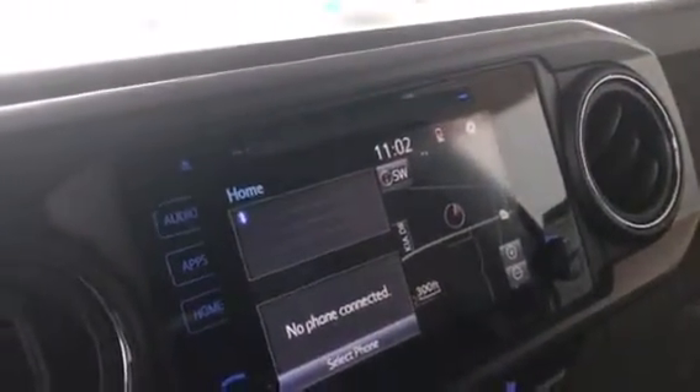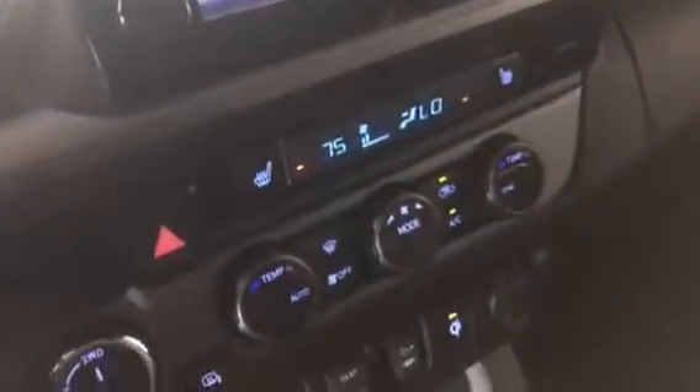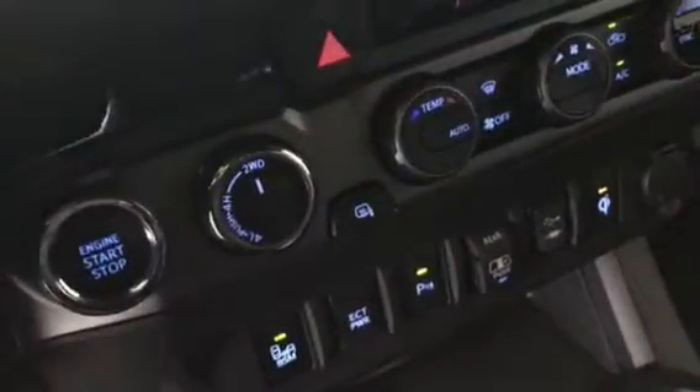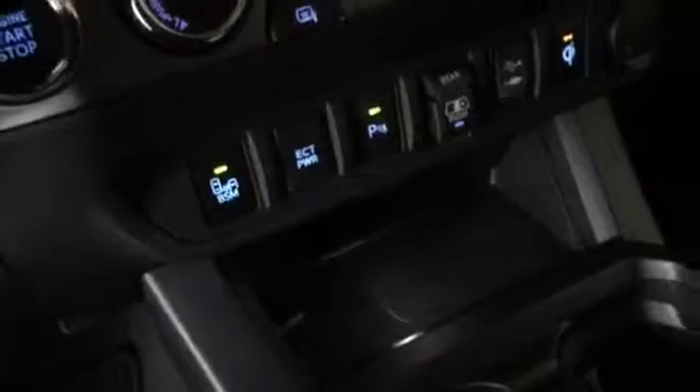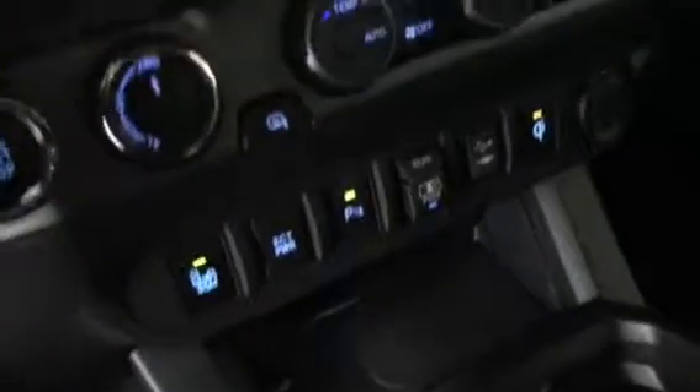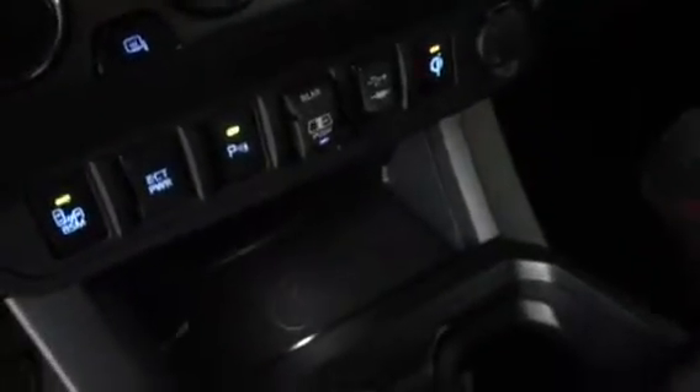This vehicle is equipped with a CD player, as well as AM, FM, and XM radio. It has an integrated navigation system, as well as dual air control. It's also a four-wheel drive. It has your blind spot monitor and also rear sliding glass. That's your USB port. It also has a wireless charging station here as well. It also has your compass there, Home Link, rear lock differential, and crawl will be on this vehicle as well.